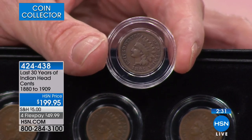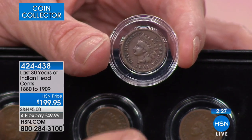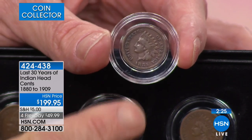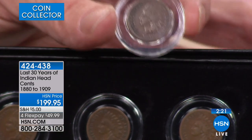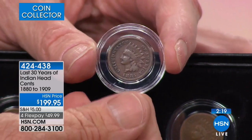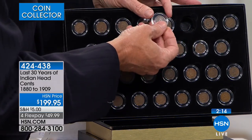There are at least four coins in here that you can individually spend $30 or more on. You explained why the 1909 coin was so expensive. As for the 1885 — they just didn't make a lot of coins that year, so it's harder to get. That's what makes it so valuable, and that one alone is $35.